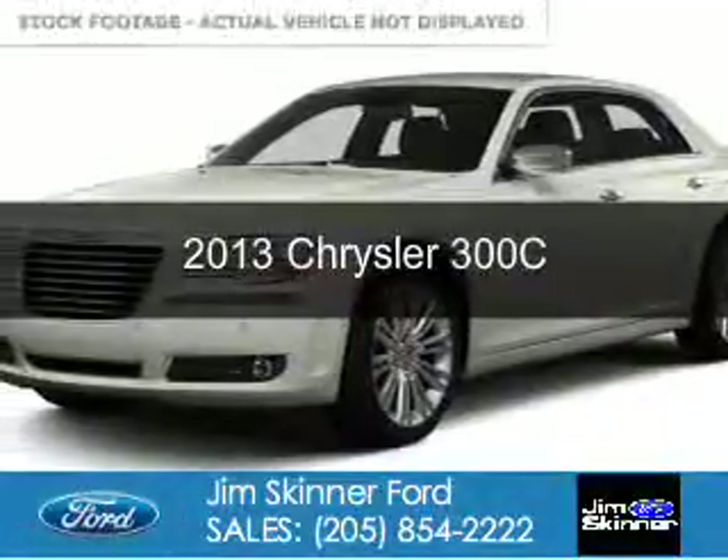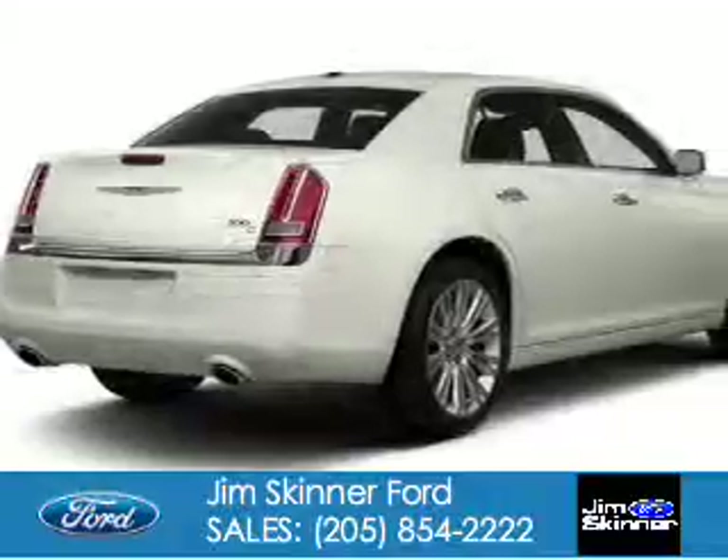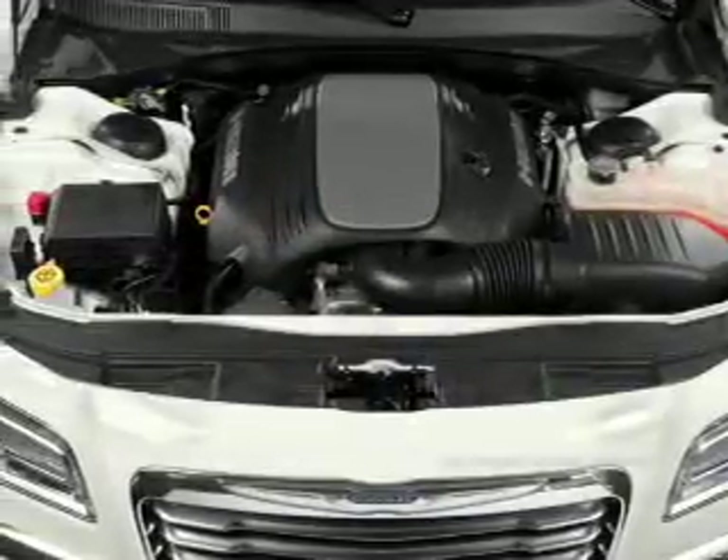This is a used 2013 Chrysler 300C. It's powered by rear wheel drive, a 5.7 liter 8 cylinder engine and an automatic transmission.